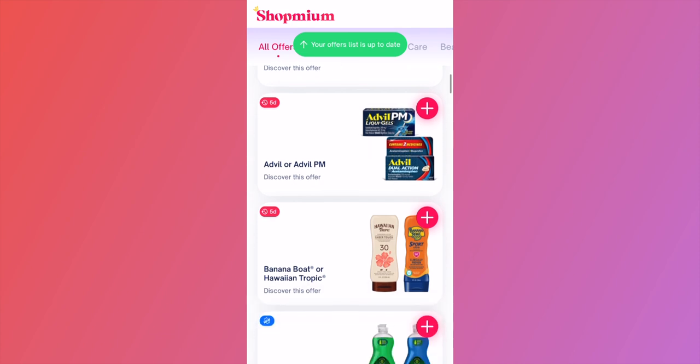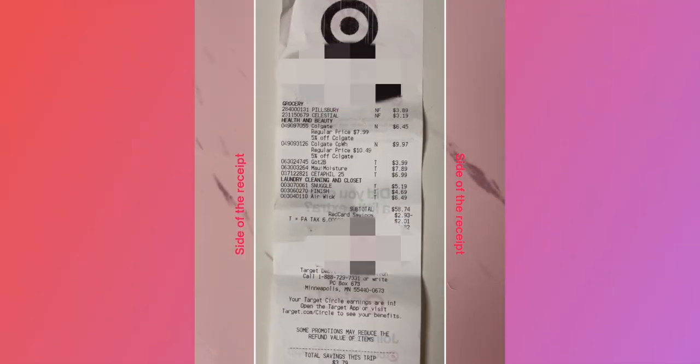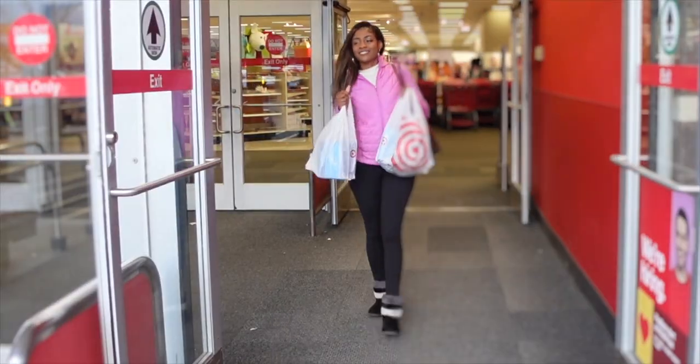Shopmium was so easy to use. All you have to do is download the free app, load your offers, buy your items either in-store or online, scan your receipt and the item to get your cash back. I earned nearly half my money back on my first shopping trip with Shopmium.